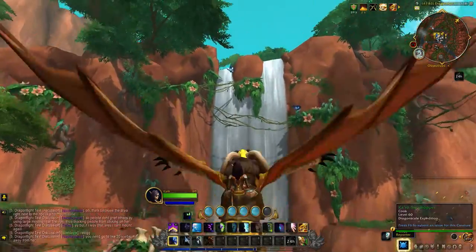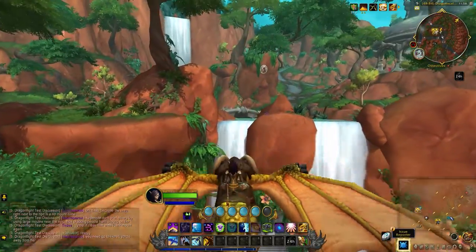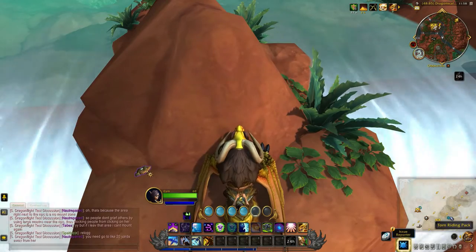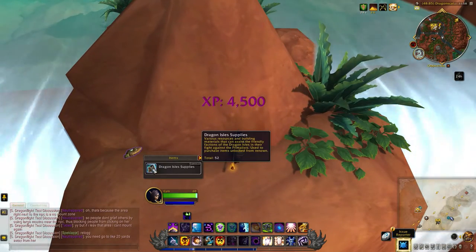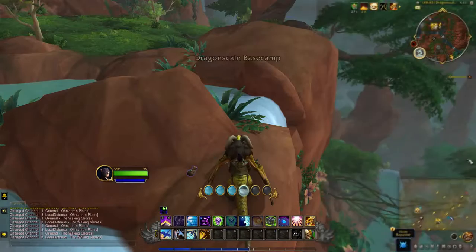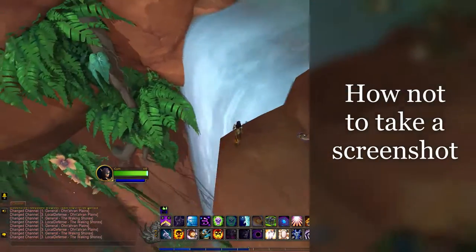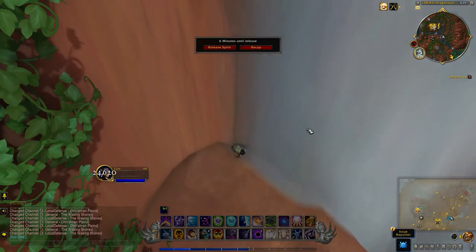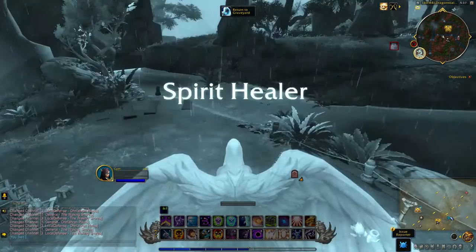I'm just going to get on my mount, fly up here, and it's right here. Helps when I don't fall off the waterfall.